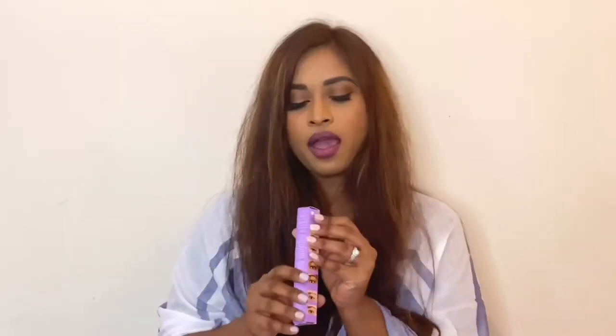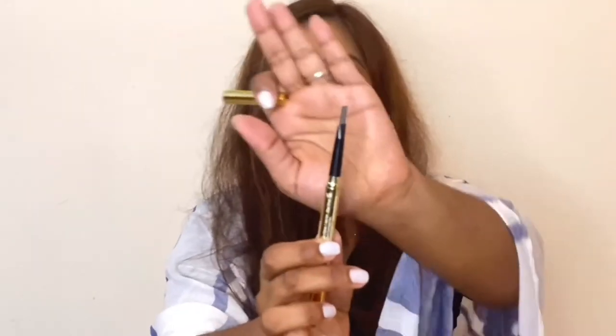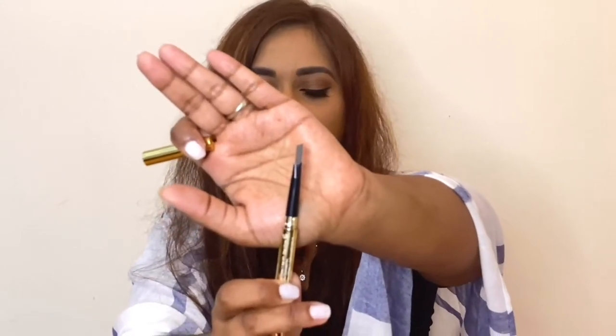Then we got this Winky Lux eyebrow pencil, which retails for $16. The color is a universal brow, so basically everybody can wear it, and it comes with a spoolie on one end. This is the color — I can see a lot of people being able to wear this.